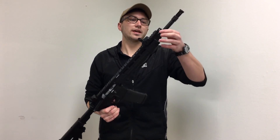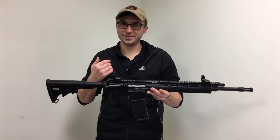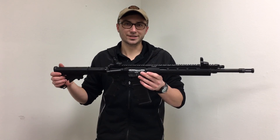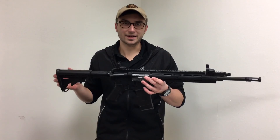Both of these also have adjustable gas blocks, which are to be used if you're running this gun suppressed. Here in Illinois you can't do that — not yet, that is — and hopefully that changes pretty soon. I'm not going to try and get political on this channel, but if you follow politics you'd definitely understand what I'm talking about right now.